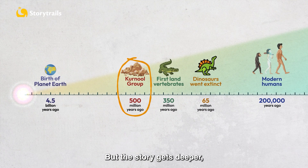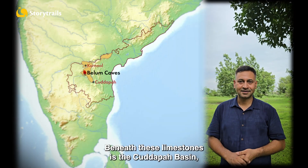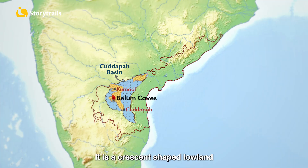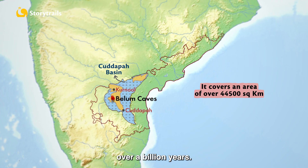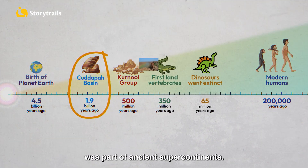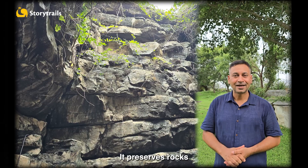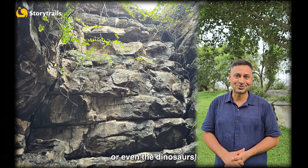But the story gets deeper — literally. Beneath these limestones is the Kadapa Basin, one of India's great geological landmarks. It is a crescent-shaped lowland where sediments have accumulated over a billion years. Formed 1.9 billion years ago, when the Indian landmass was part of ancient supercontinents, this basin is a giant time capsule. It preserves rocks which are older than the Himalayas, or even the dinosaurs.